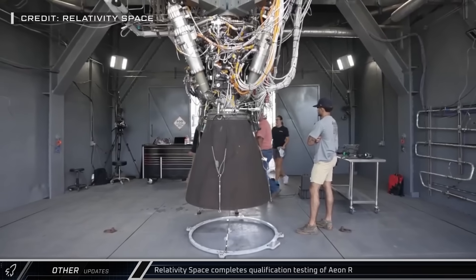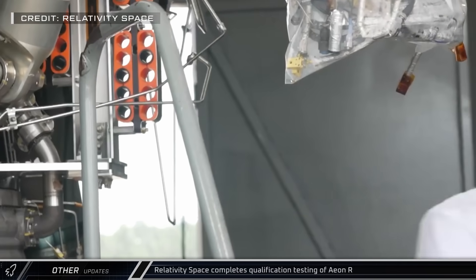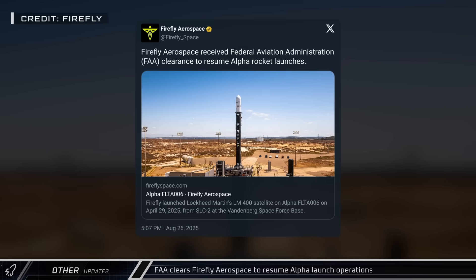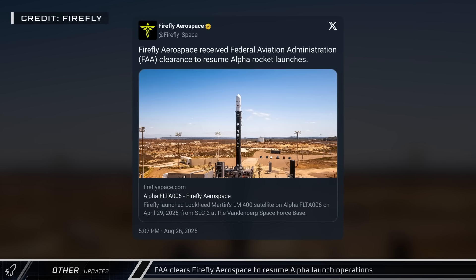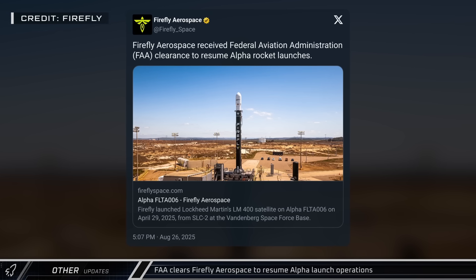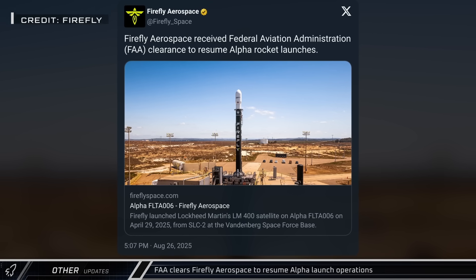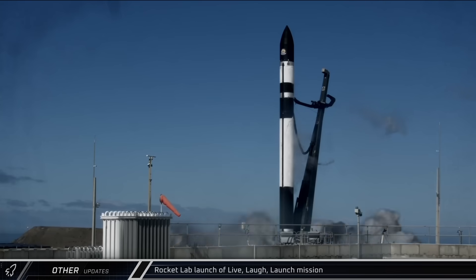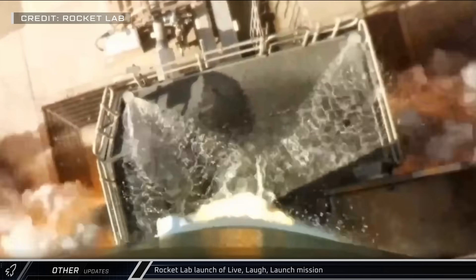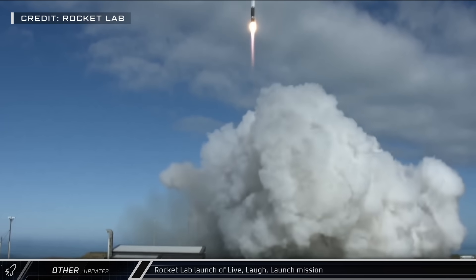Relativity Space announced this week that they finished qualification testing for their Aeon-R engine, completing more than 60 hot fires to prove out the design. Also this week, Firefly Aerospace told us that the FAA had given them clearance to resume launches of their Alpha rocket after they experienced an issue during stage separation back in April that led to a mission failure. On Saturday, Rocket Lab's Electron rocket launched from New Zealand, carrying an EchoStar Lyra 2 satellite as well as four confidential payloads to sun-synchronous orbit.